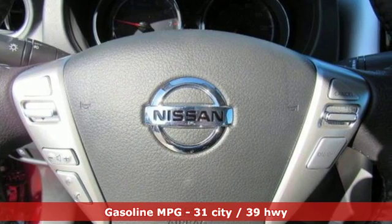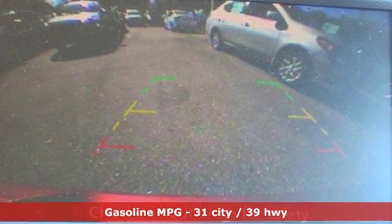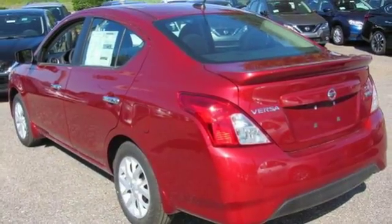Streaming audio. Doors and push button start proximity key. Manual tilting steering column. Wireless phone connectivity. Leather and metal look steering wheel.